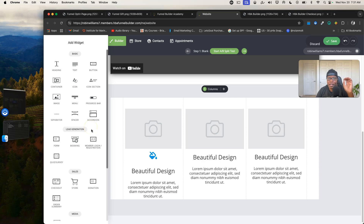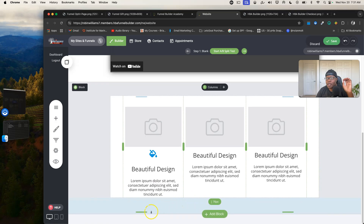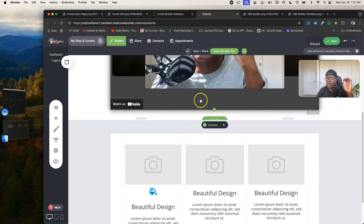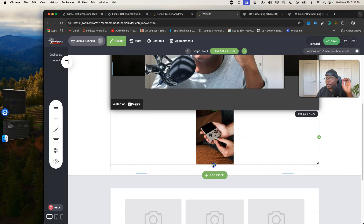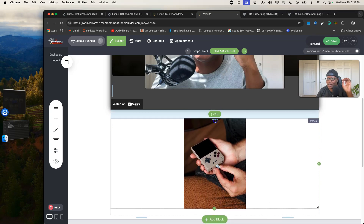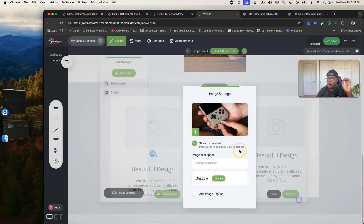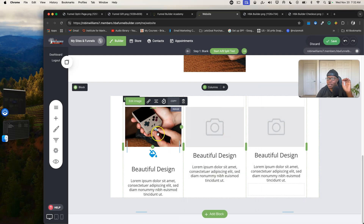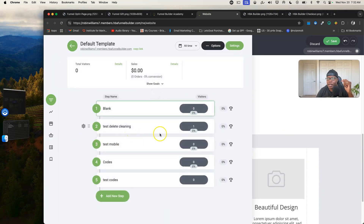Let's add an image. I'll drop one in here — I don't have any great images so you're stuck with this little game graphic. Depending on the image, you can rearrange it and control the size. A lot of people have trouble moving things in other builders, but here you can move it the way you want it. You can also add an image into pre-built blocks, and you want to get the right dimensions for your image too.